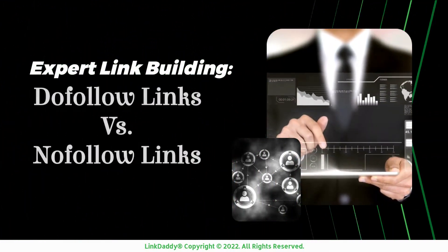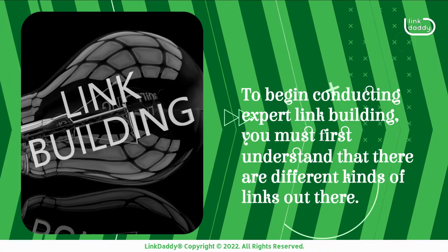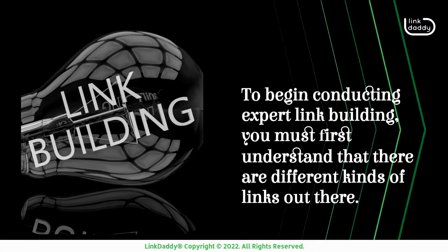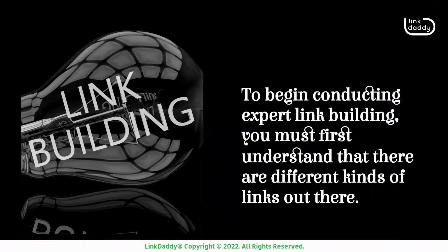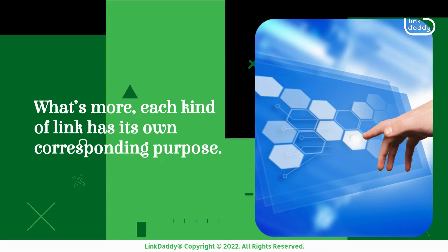Expert link building: do follow links versus nofollow links. To begin conducting expert link building, you must first understand that there are different kinds of links out there. Each kind of link has its own corresponding purpose.